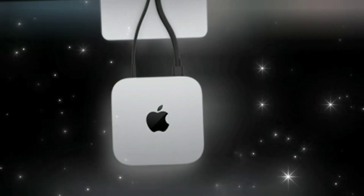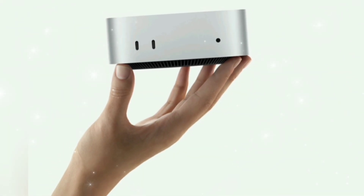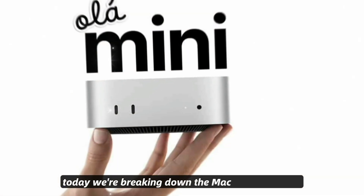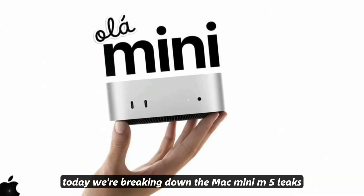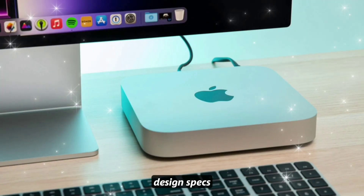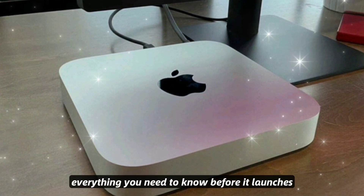With next-gen chips, Thunderbolt 5, AI features, and massive performance gains, this tiny machine might just rival full-size desktops. Today we're breaking down the Mac Mini M5 leaks — rumors, design, specs, release date, and price — everything you need to know before it launches.